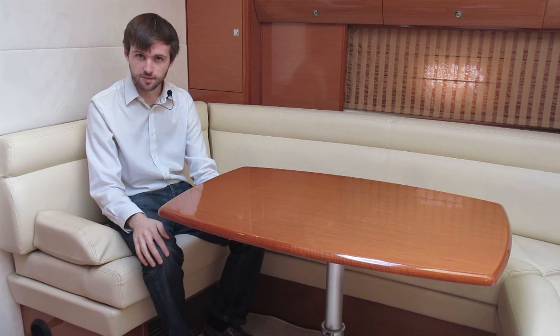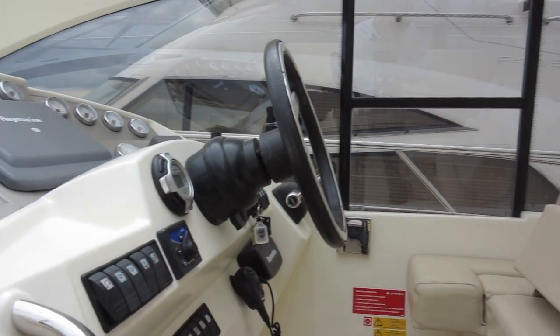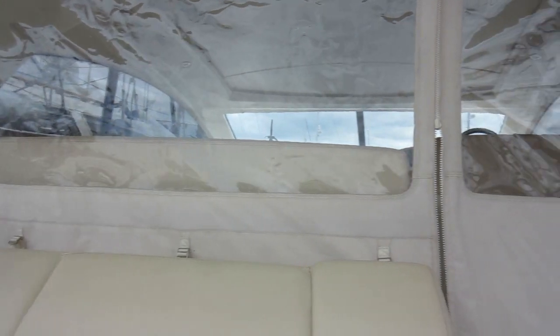French brands are notorious for luring you in with a low starting price and then hitting you with a long list of optional extras. But because this is a Prestige — Junot's premium marque — that simply isn't the case here. Everything you see is standard fitment. The only optional extra offered was a sliding glass door to completely seal off the cockpit.